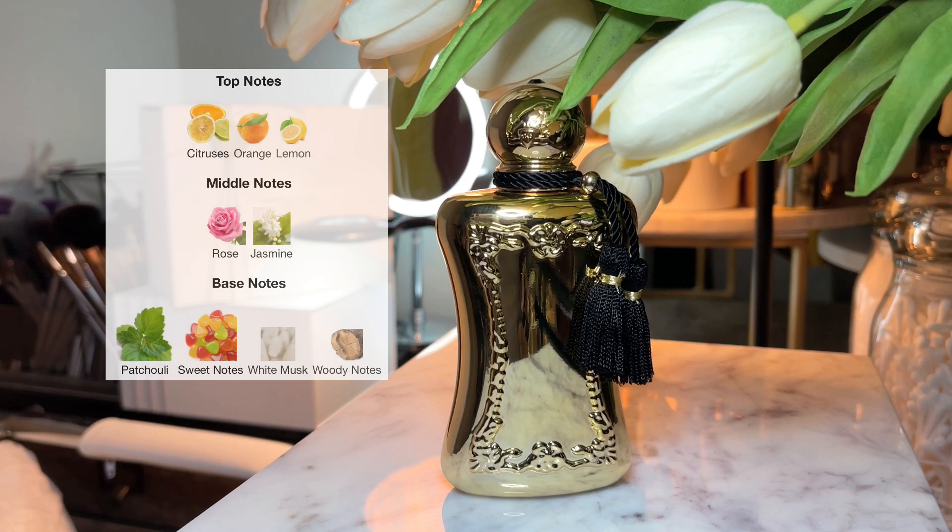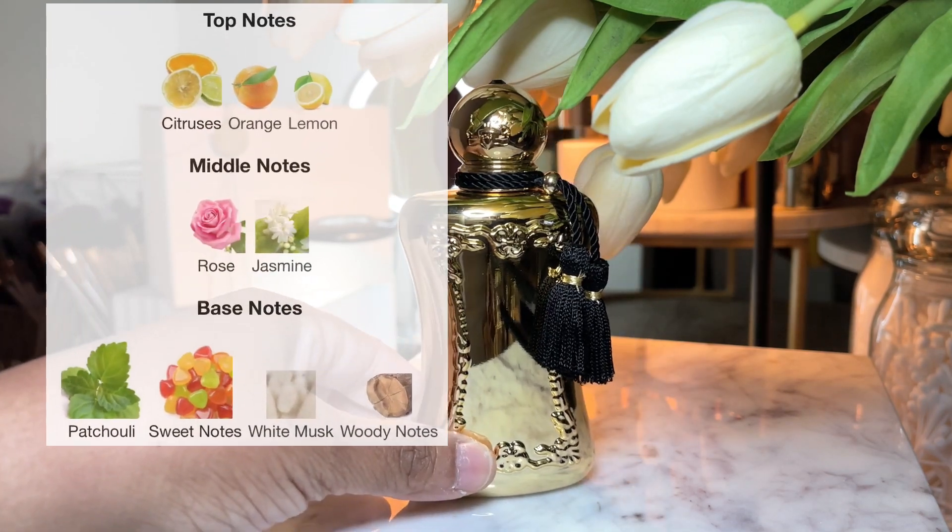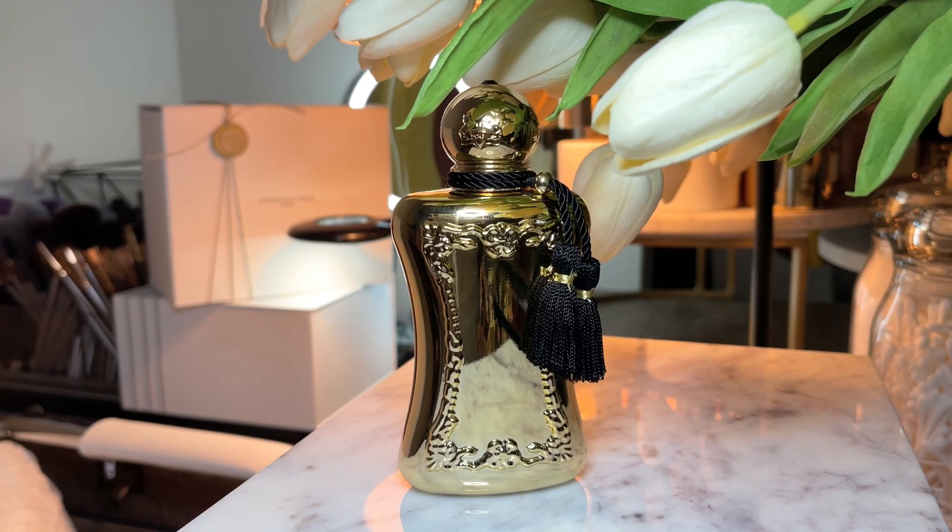Darcy is a citrus, sweet, patchouli, woody, rose, warm, spicy, white floral, earthy, musky fragrance. You are going to get the patchouli — if you're a patchouli lover, this is for you. The citrus is in the background, the patchouli is up front. You get the rose and just a tad bit of woodiness, but you really get the patchouli. It's a beautiful, festive bottle that is definitely festivities worthy. This is Darcy by Parfums de Marly.